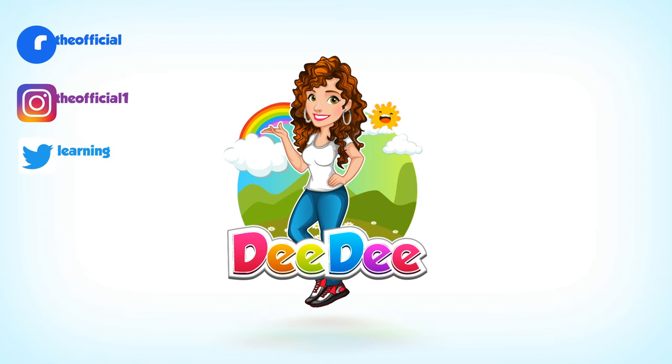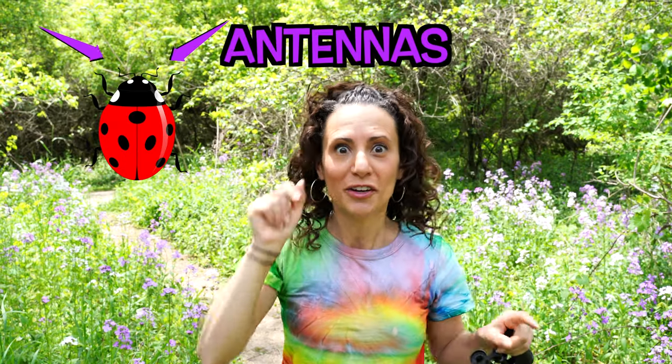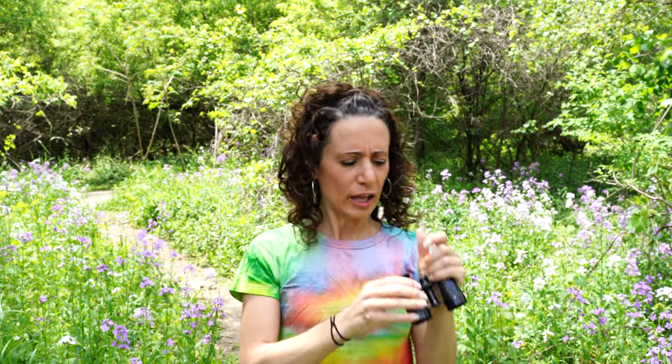Dee Dee! Oh, hey, guys! I was taking a walk in the forest today. Do you know there's so many insects in here? I wonder what we're going to see today. Now, insects actually have six legs and a set of antennas. Pretty cool. Let me use these binoculars and I can get a better look.